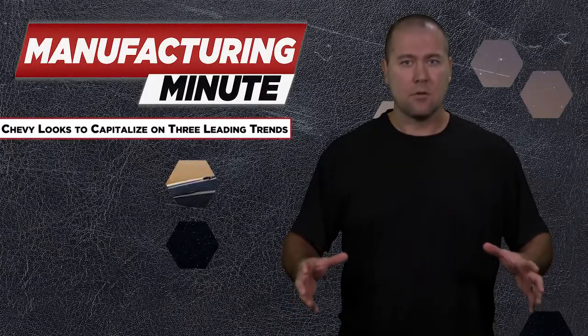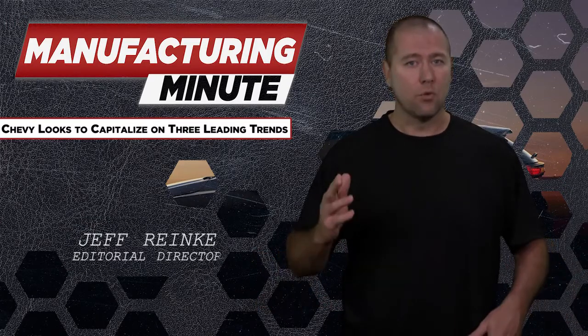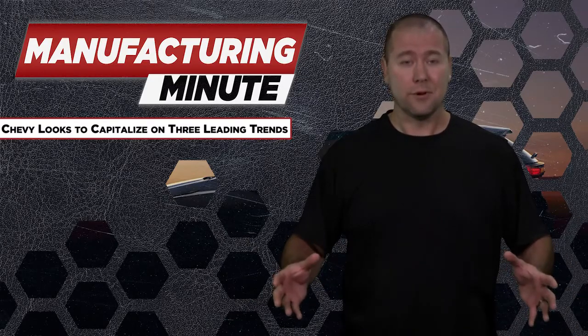If you're unveiling a new vehicle right now, the best way to ensure a receptive audience is to either make it electrically powered or an SUV. And if you really want to raise some eyebrows, throw in some hands-free driving. Or you could offer all three.